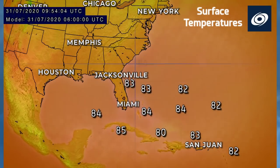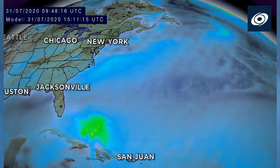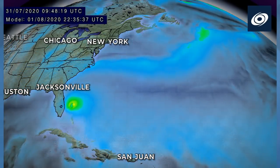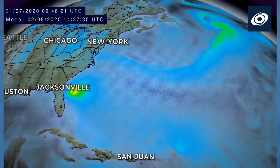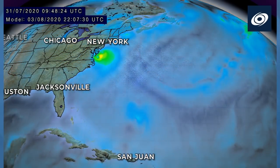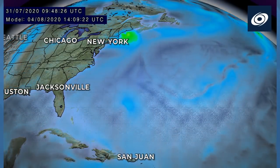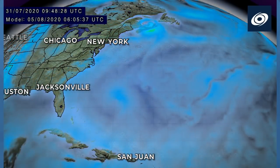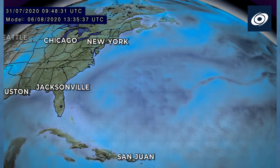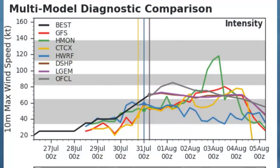Sea surface temperatures will certainly aid the storm — around 28 to 29 degrees Celsius ahead of it, so certainly warm enough for sustained development. The wind forecast shows yellows and oranges indicating Category 2 status, moving through the Outer Banks and the eastern part of North Carolina, then weakening and turning post-tropical, probably over Maine, but again that is only one model.